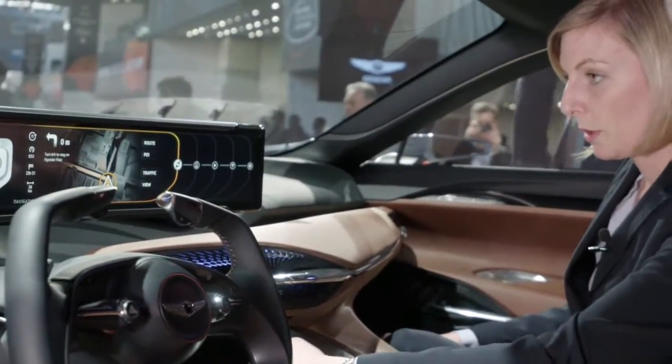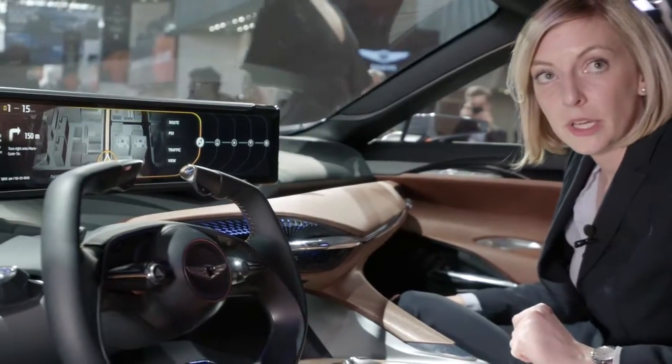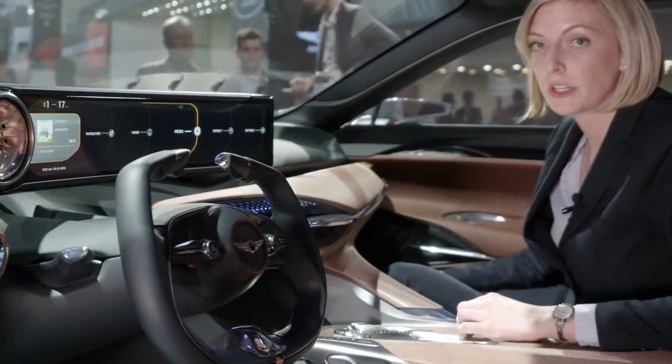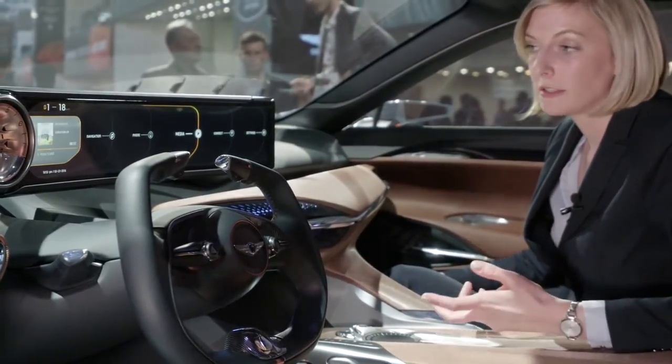We can now throw over the content to the passengers, to the instrument cluster area, using up to two-thirds of the entire display. This gives you the freedom to have all the information you want to see right in front of you at any time.